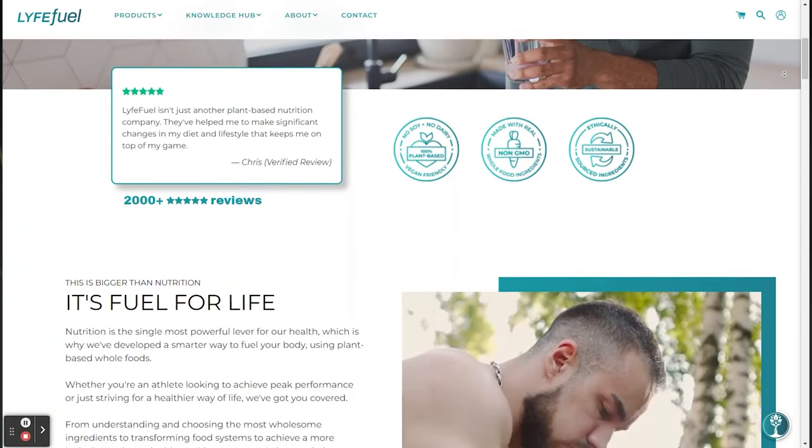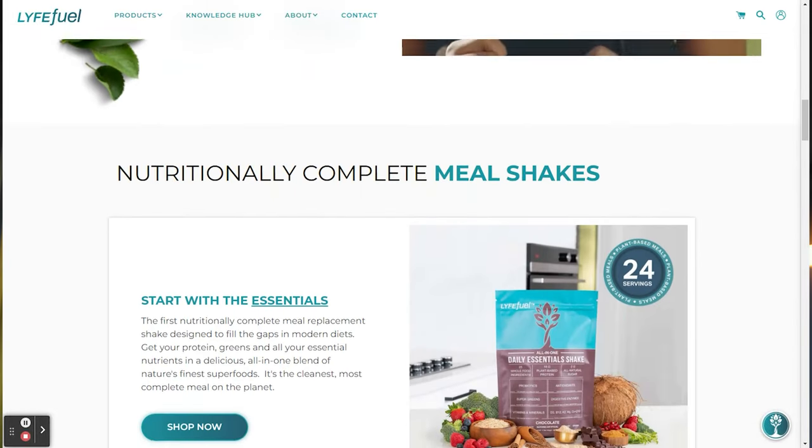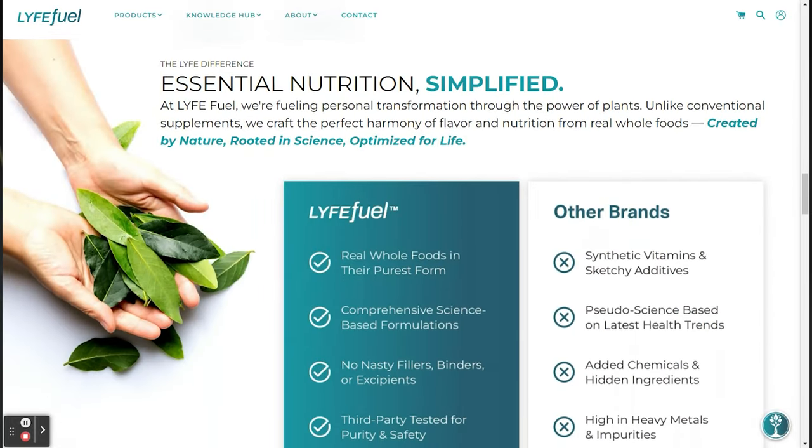LifeFuel is a brand that is committed to providing you with the best all-natural nutrition products. They mainly use organic compounds and all-natural ingredients, which is definitely something that separates them from many other brands. But when it comes to performance, is this really a good thing?